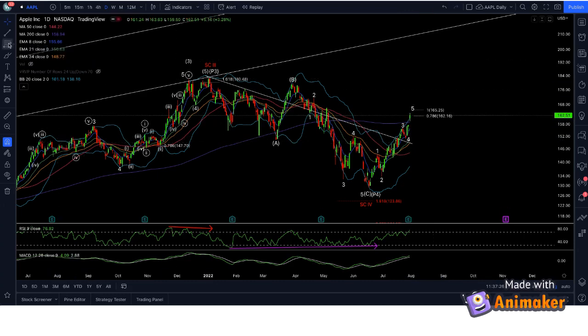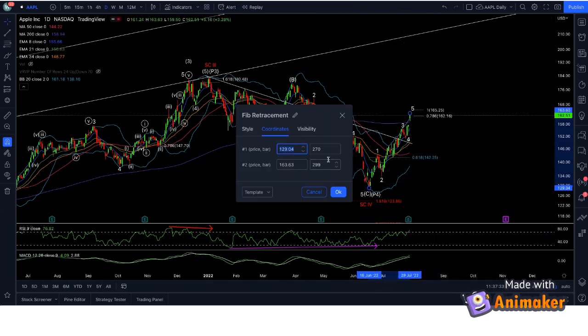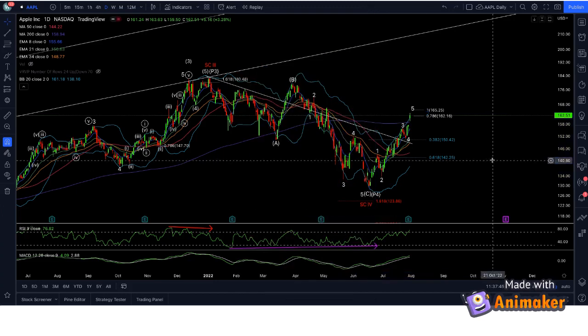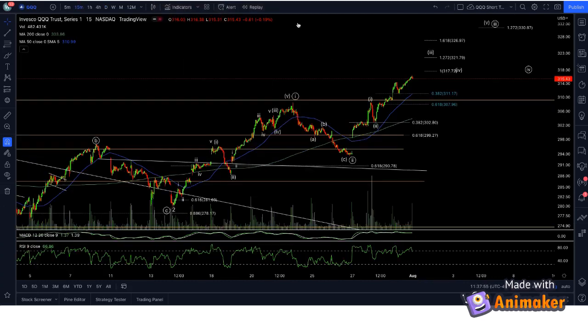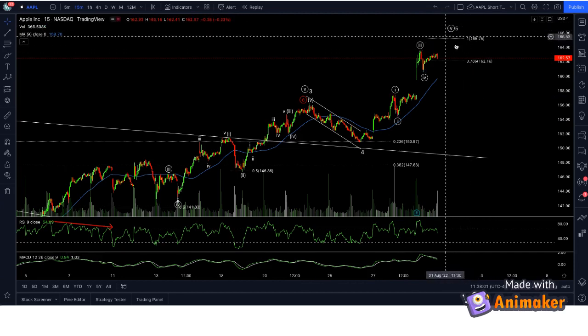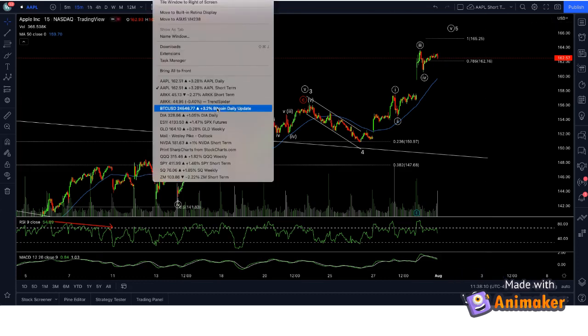That leading diagonal pullback would take Apple back to the upper 140s. Apple is not the only stock with this potential count. Even in the short term on Apple, I still have room to go — I don't think this is done in its wave five. We could see 165 or higher before we would actually get that higher-degree pullback. So we should talk about the other big boys.